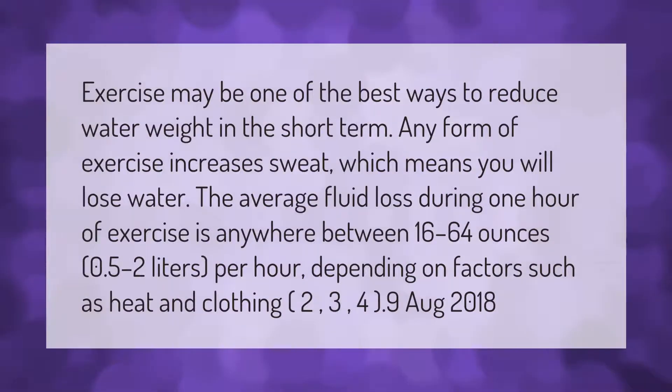Exercise may be one of the best ways to reduce water weight in the short term. Any form of exercise increases sweat, which means you will lose water. The average fluid loss during one hour of exercise is anywhere between 16 to 64 ounces — 0.5 to 2 liters per hour — depending on factors such as heat and clothing.